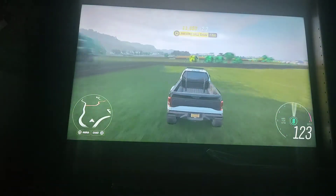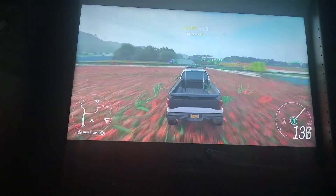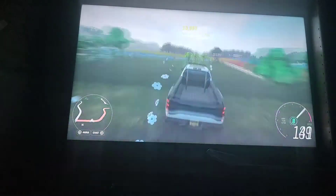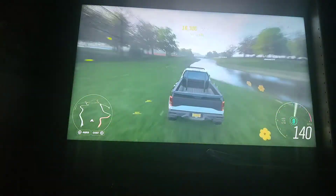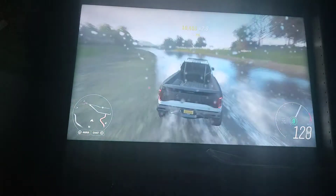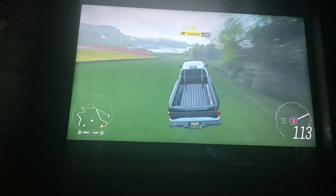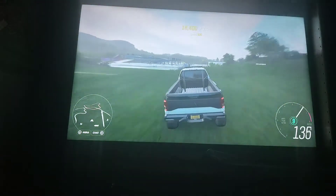Sand? That's nothing. Snow? What's snow? Nothing matters to me because I just fly right through it. Water? What water? What the hell are you talking about? Yeah, this thing is just a beast. I would love to get something like this.